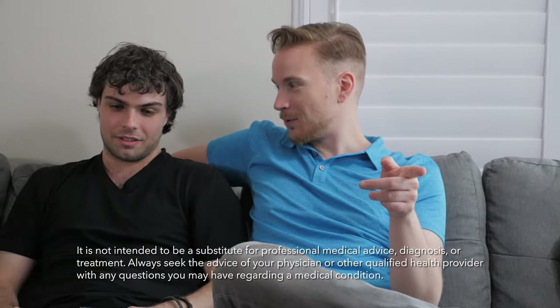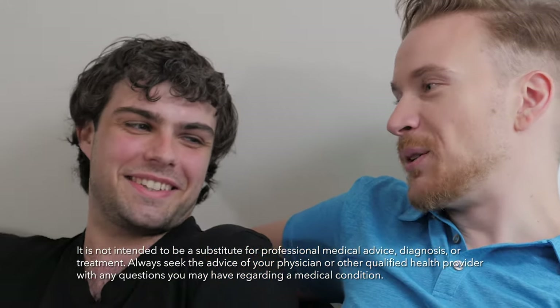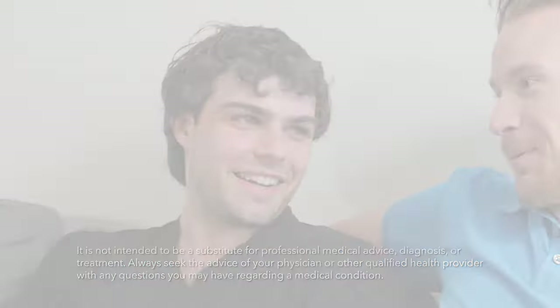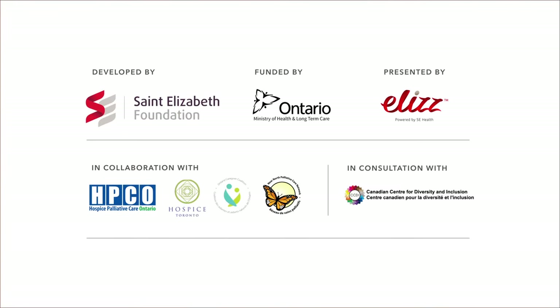It can be scary to be there when someone has a severe allergic reaction, but being prepared will ensure you're ready to help. Visit our website and see our attached care guide for more information for caregivers.